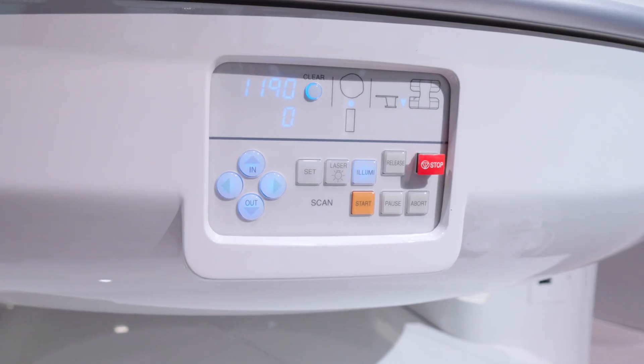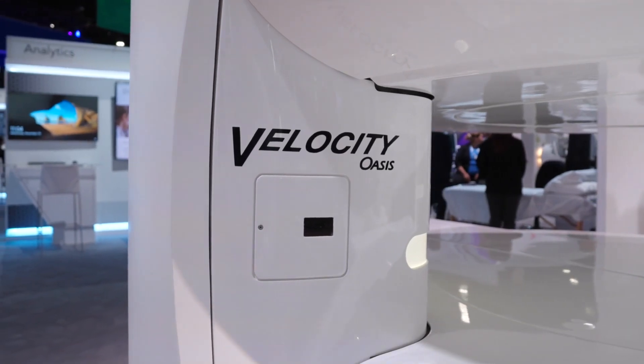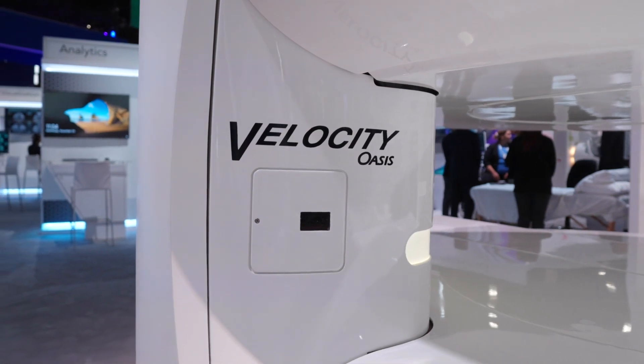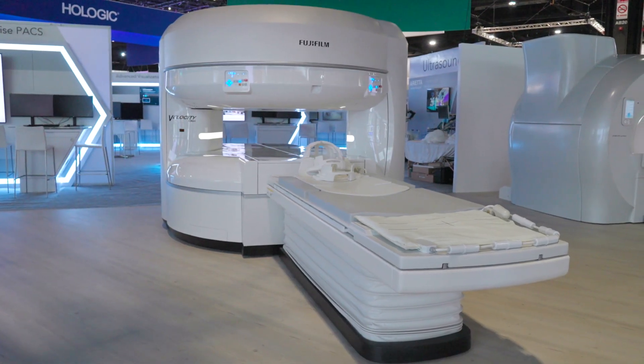Oasis systems that are installed right now can all be upgraded to the Velocity platform. The Oasis system is great, but the Velocity includes all the latest technologies which allow you to scan much faster and deliver a much more patient-satisfying and, from a business standpoint, satisfying experience.